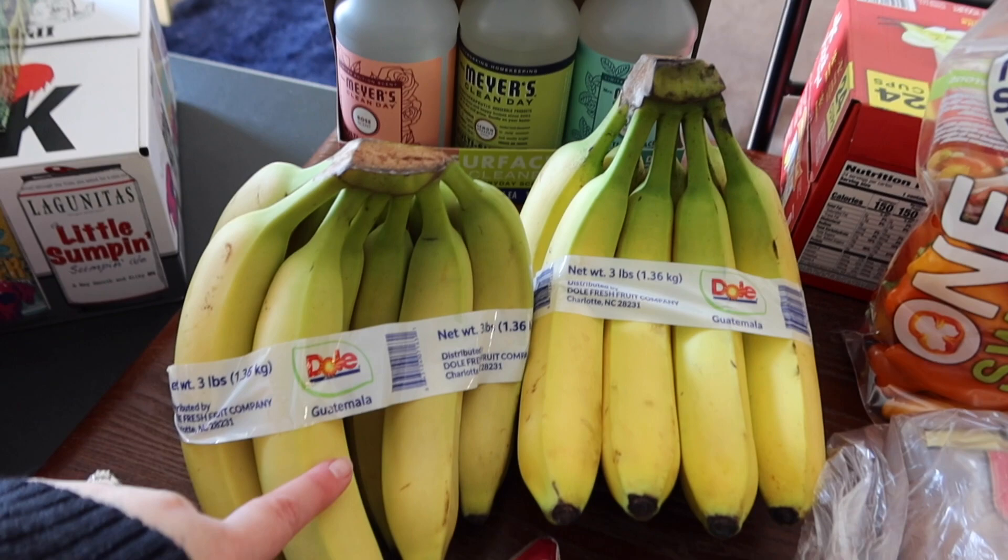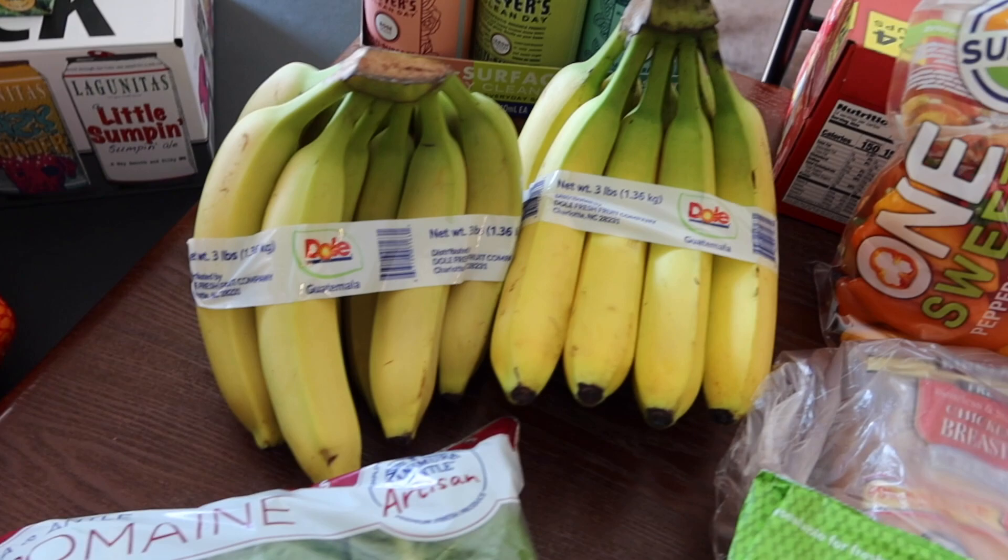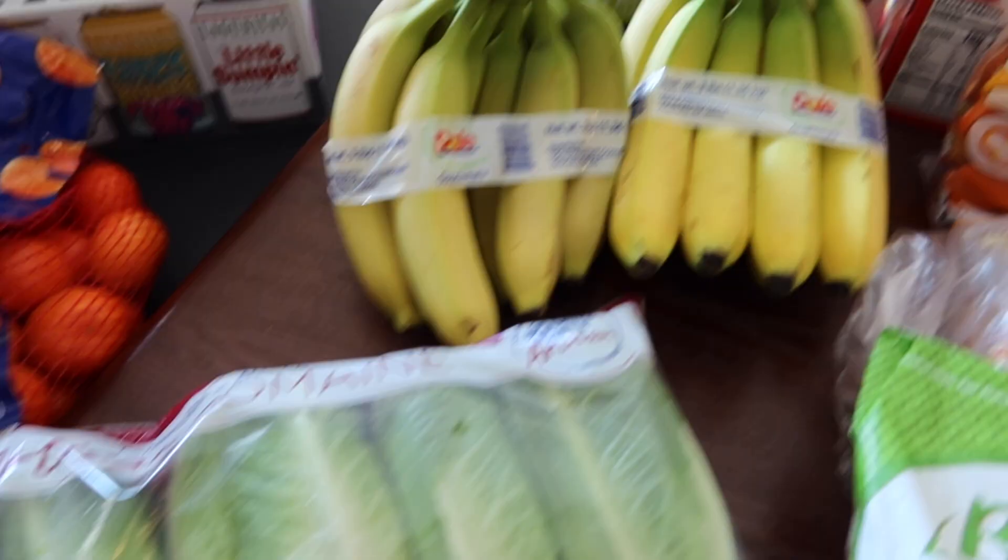We got two bunches of bananas and were able to get them fairly green, so hopefully they last us some time. They were three-pound bunches. The organic ones didn't look so great this time, so we grabbed the regular ones because they actually looked better.